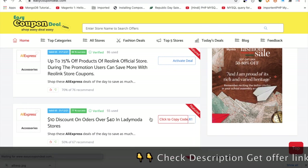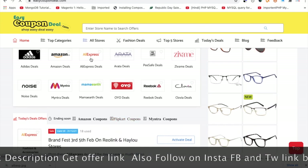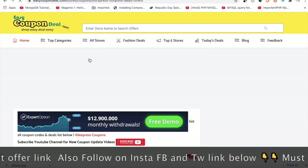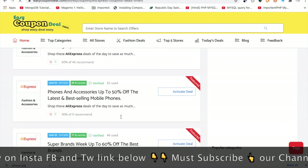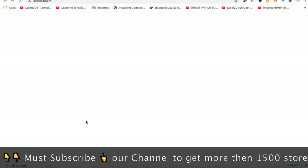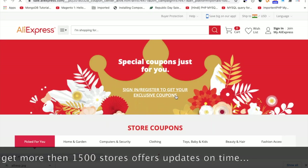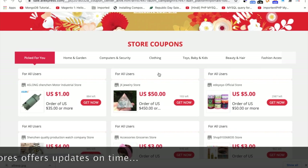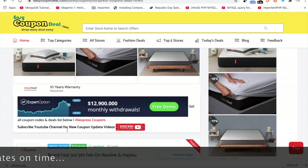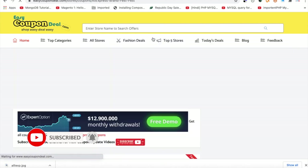You can also navigate to a popular store by clicking the popular store icon. Click there to see all offers, and you can find the AliExpress icon with a separate link. You can also search using three alphabets to find the store.